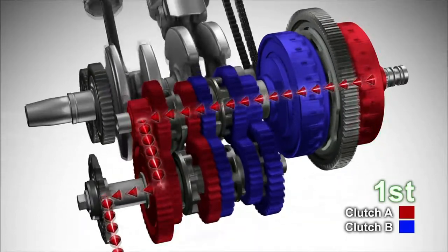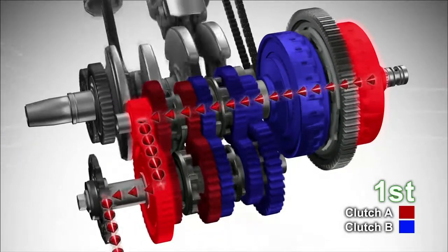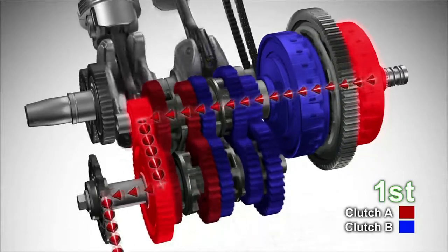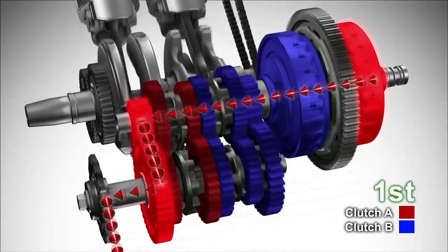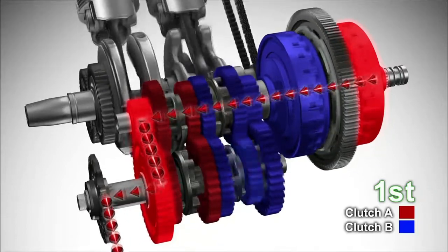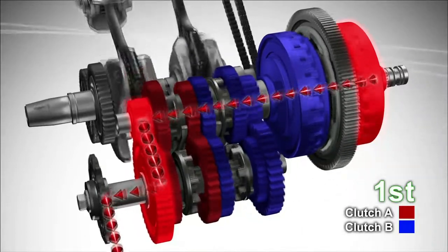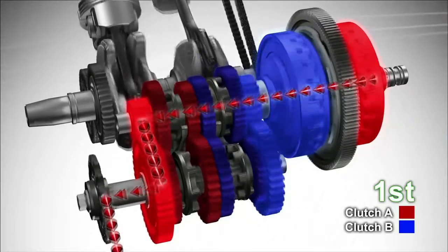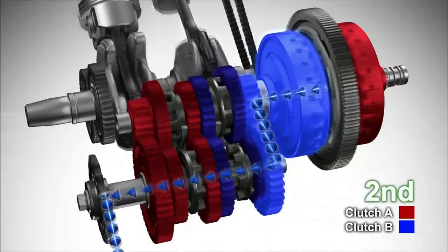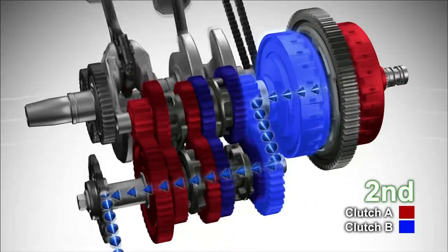The vehicle is now driving in first gear. Clutch A for odd numbered gears is engaged and transmits the driving force, while Clutch B for even numbered gears is disengaged to keep the gears in neutral. When shifting up to second gear, the even numbered gears shift from neutral to the second position. Clutch B starts engaging while Clutch A disengages and its associated gears are put into neutral, completing the gear shift from first to second.